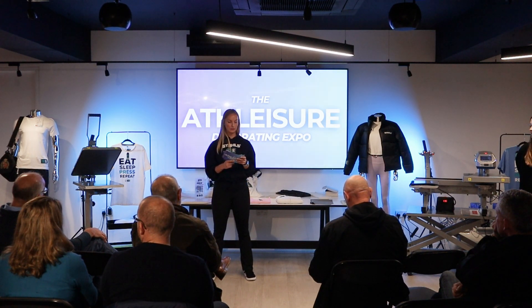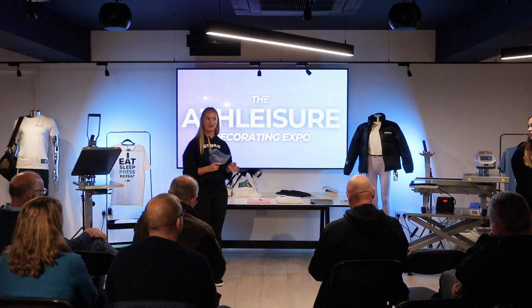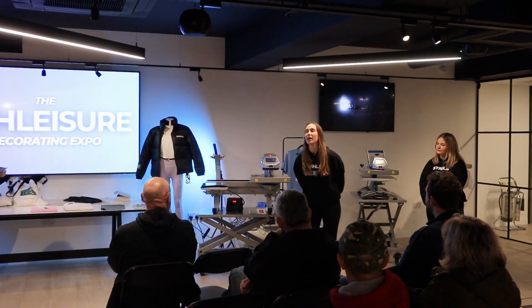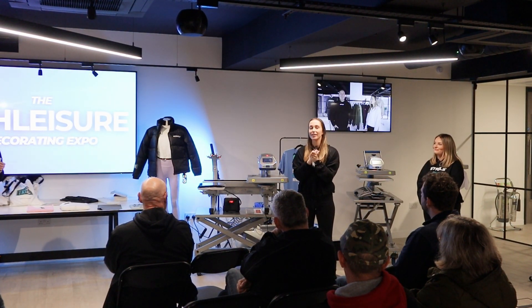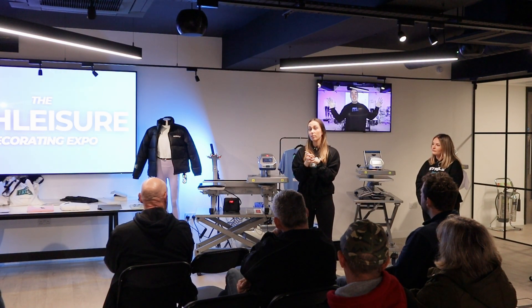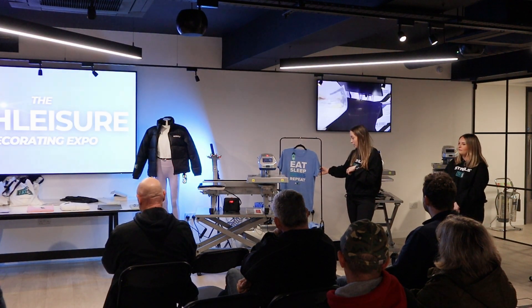Moving on to TriDry — Grace and Lauren are from TriDry, Europe's number one athleisure supplier. Grace is the brand manager and has been with them for nearly eight years. The company started primarily with polyester products, and their best seller — the TR010, a 100% polyester tee — is available in about 35-plus colors, selling well into marathons and similar markets.